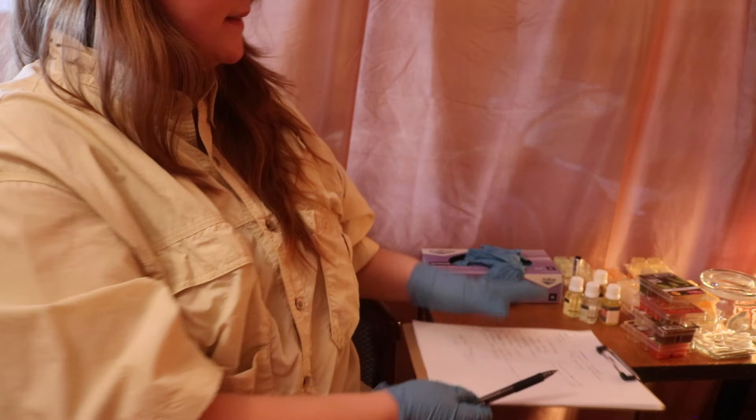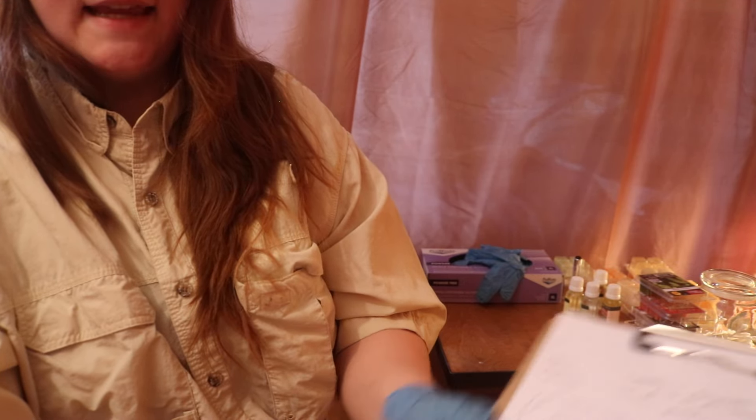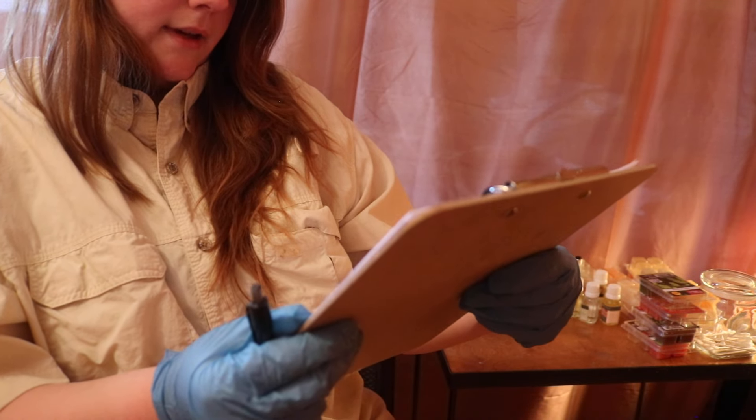If you could just sign here stating that you want to try some at-home medicine first and then come back for antibiotics. Thank you. Well, I will hopefully not see you soon. I hope you feel better and have a good day.